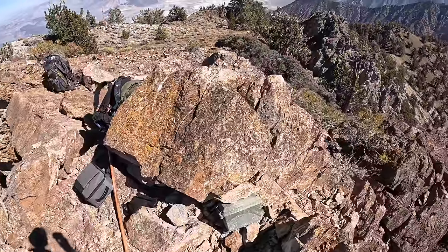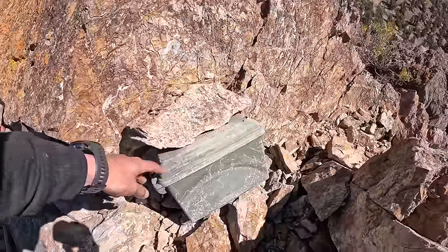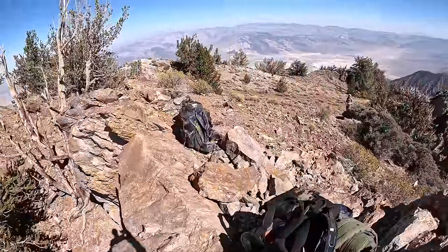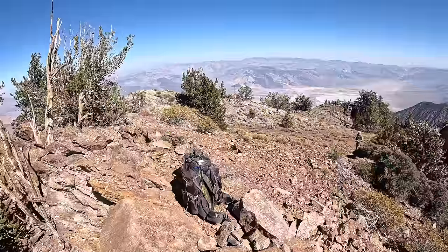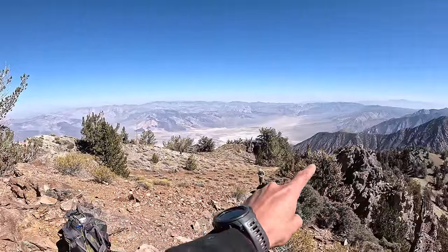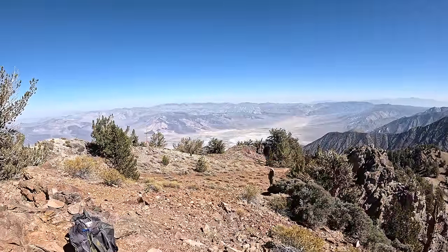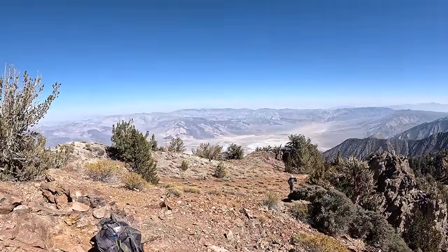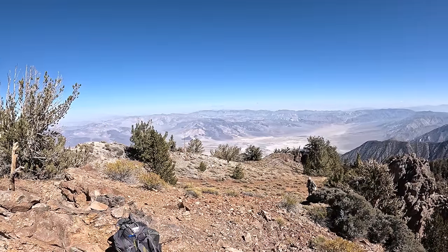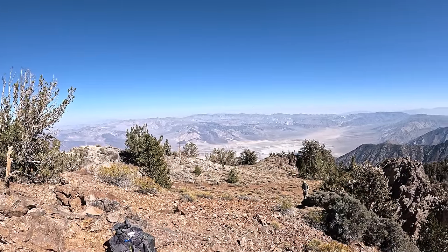Finally made it up to the top of the peak right here. We got the register — already signed it. You have super awesome views from up here; you can see the valley below. We'll be going down one of these ridges on the east side, checking out a couple of cabins, and of course the ghost town, which I'll probably show in either the second or third part of this series.